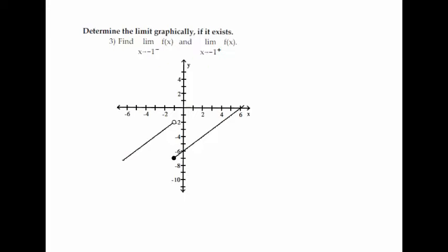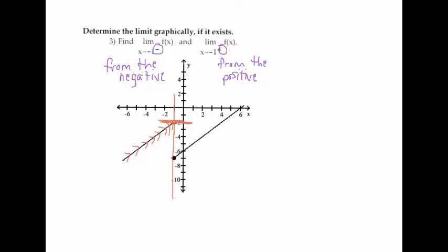On number 3, we look at the graph of this limit. When the limit notation has a negative superscript, that means from the negative direction; a positive superscript means from the positive direction. Our limits ask: as x gets close to something, what is the y value? As x goes to negative 1 from the negative direction — coming from the left — as we get close to negative 1, we look at the open circle. From the left side it's getting really close to negative 2. So my answer to the first part is negative 2.